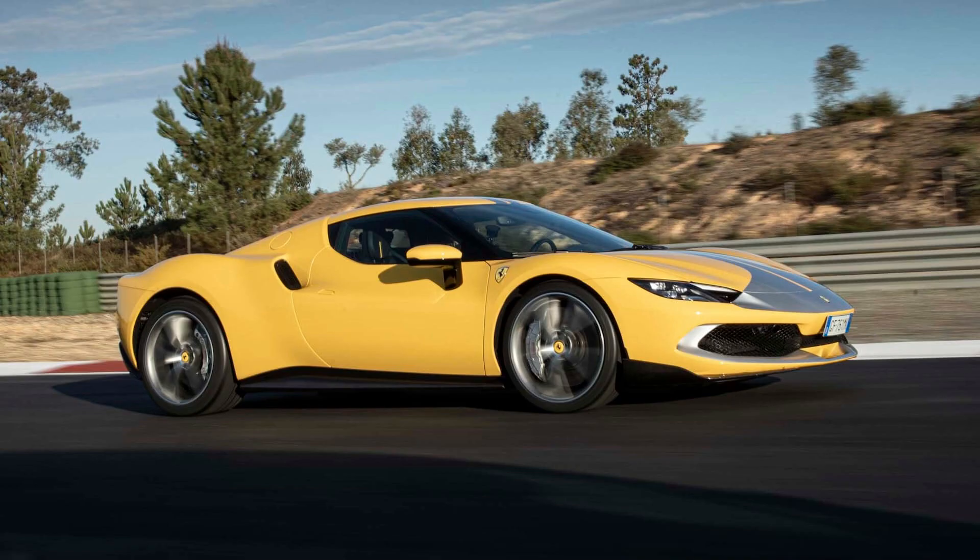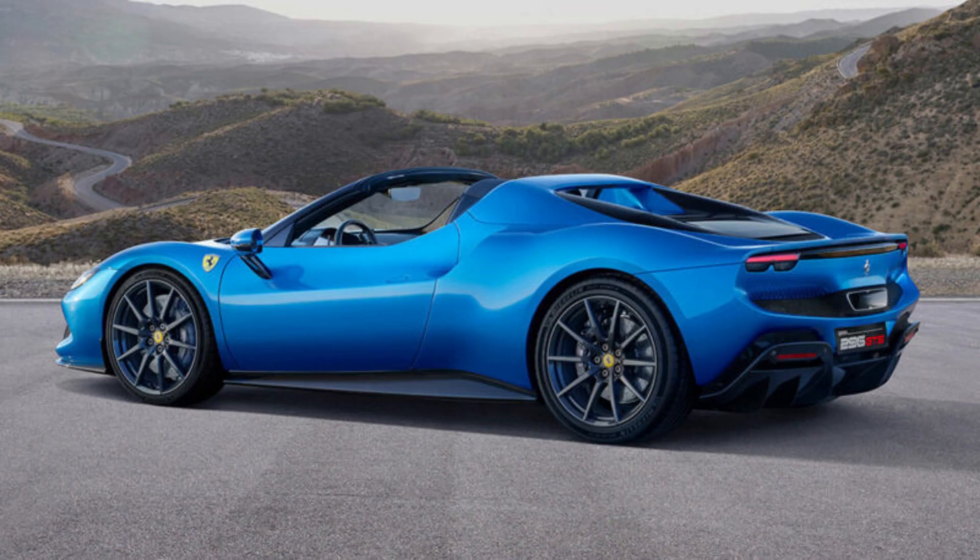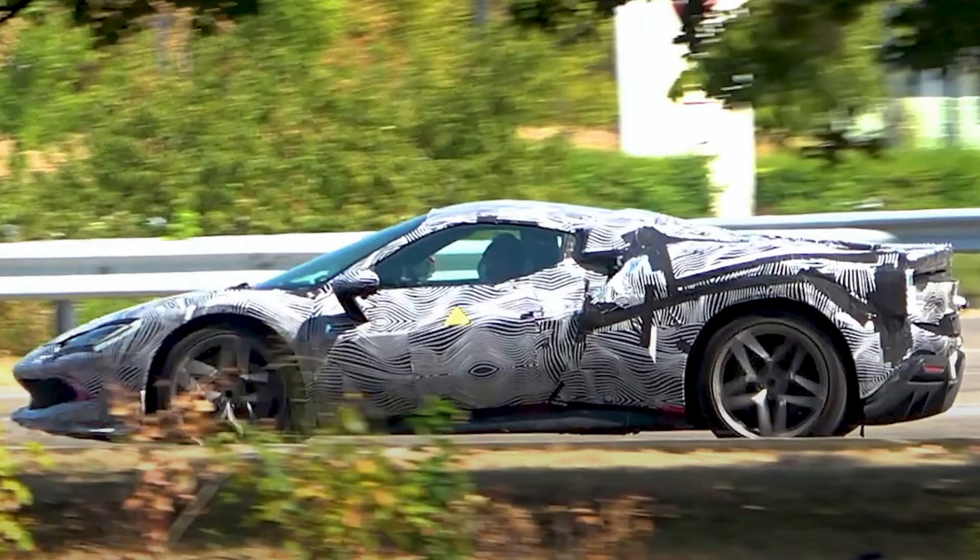Buyers also have access to the same drive modes found in its high-performance siblings: EV mode, a hybrid system where the engine is off but a gas generator kicks in if required, a performance setting that keeps everything running, and a Qualify mode that pushes even further without worrying about stability control.